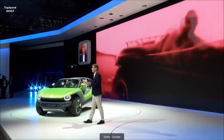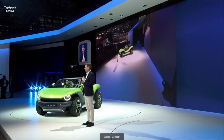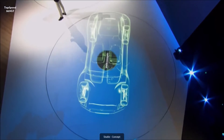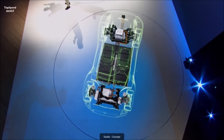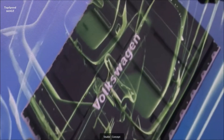The ID Buggy transports this feeling into the future. But on the other hand, as you know, I'm a technical guy. And as a technical guy, I see something more in this concept. What I see is a unique combination of emotional and sustainable mobility. This fantastic body is built on the chassis of our all-electric ID family.